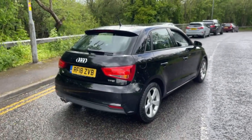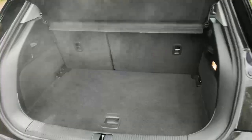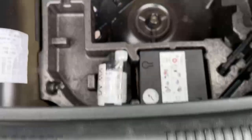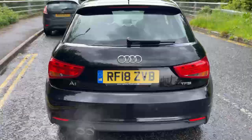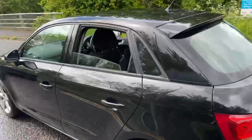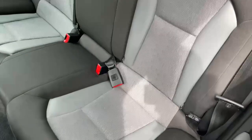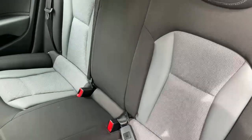We've got rear parking sensors at the back, good sized boot space, with seats able to fold in a 60-40 split. We've got a tyre inflation kit underneath the floor mat. There's good space in the back for three passengers, and the two outer seats have ISOFIX points for child seats.